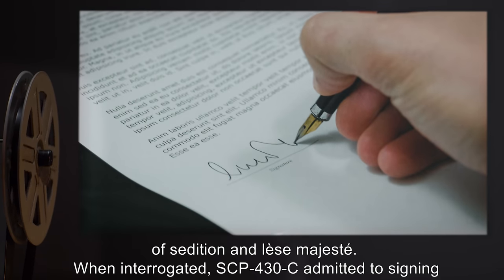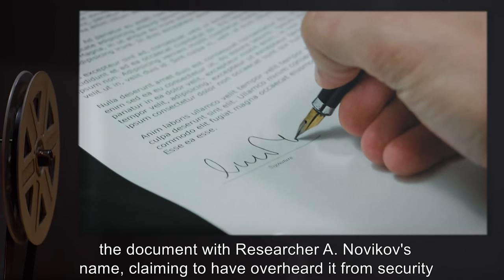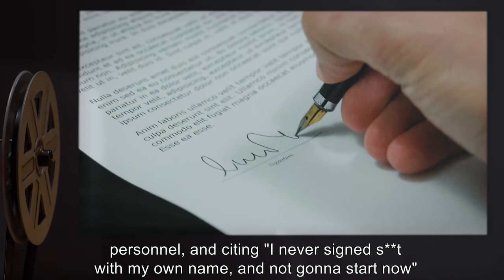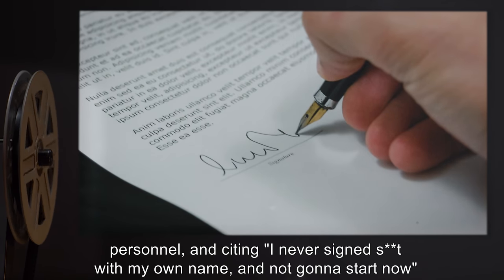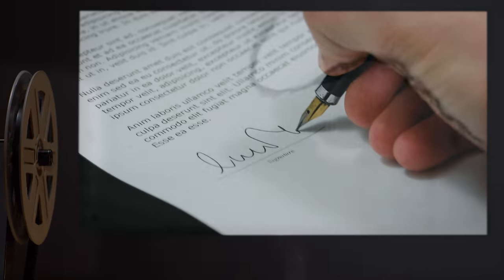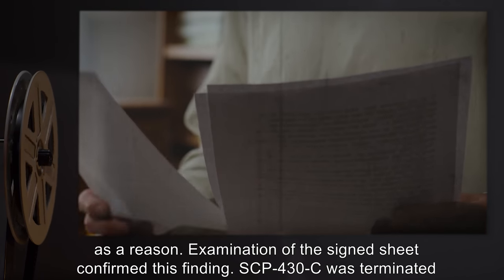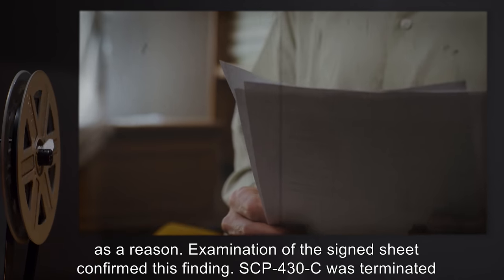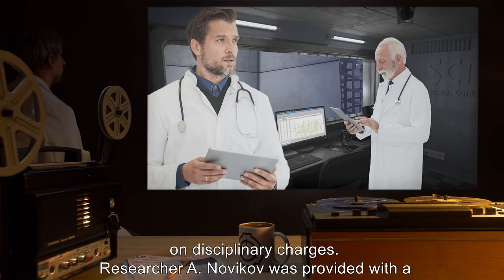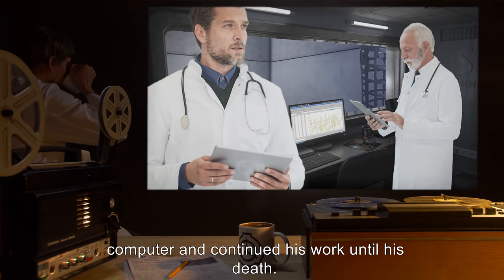When interrogated, SCP-430-C admitted to signing the document with Researcher A. Novakov's name, claiming to have overheard it from security personnel, and citing "I never signed s*** with my own name, and not gonna start now" as a reason. Examination of the signed sheet confirmed this finding. SCP-430-C was terminated on disciplinary charges. Researcher A. Novakov was provided with a computer and continued his work until death.